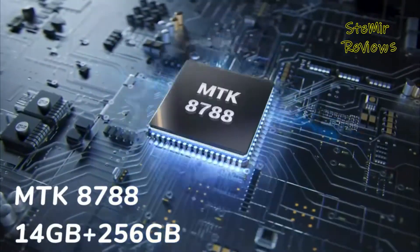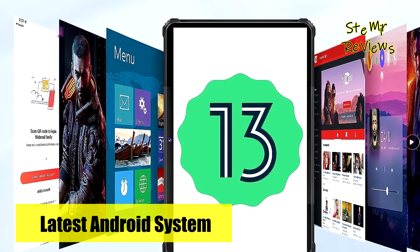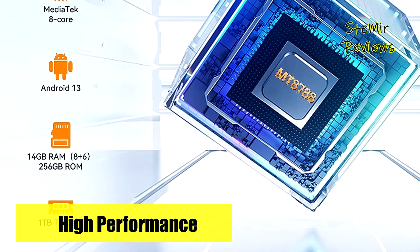Powered by the MediaTek MTK8788 octa-core processor, it delivers robust performance. With a substantial 14GB of RAM, it effortlessly handles multitasking, ensuring swift app transitions without any lag.